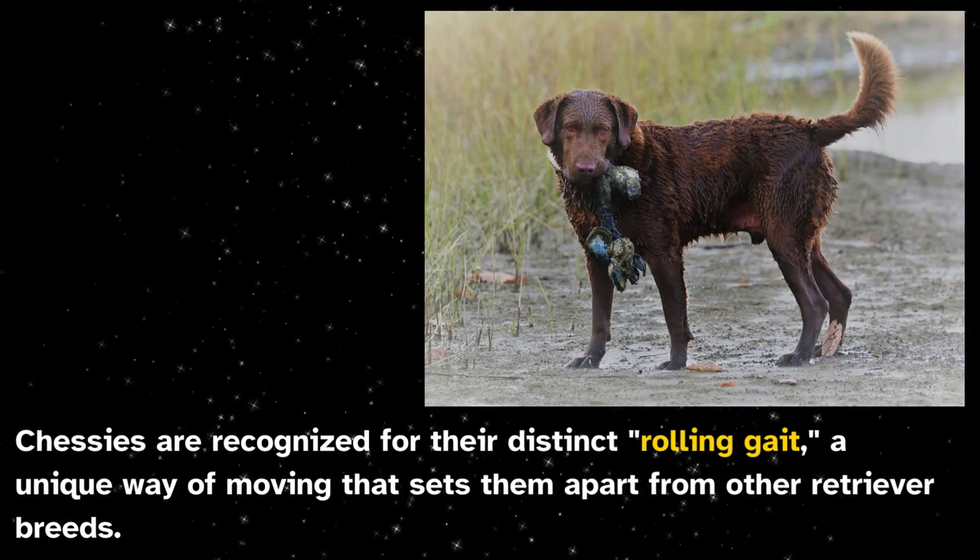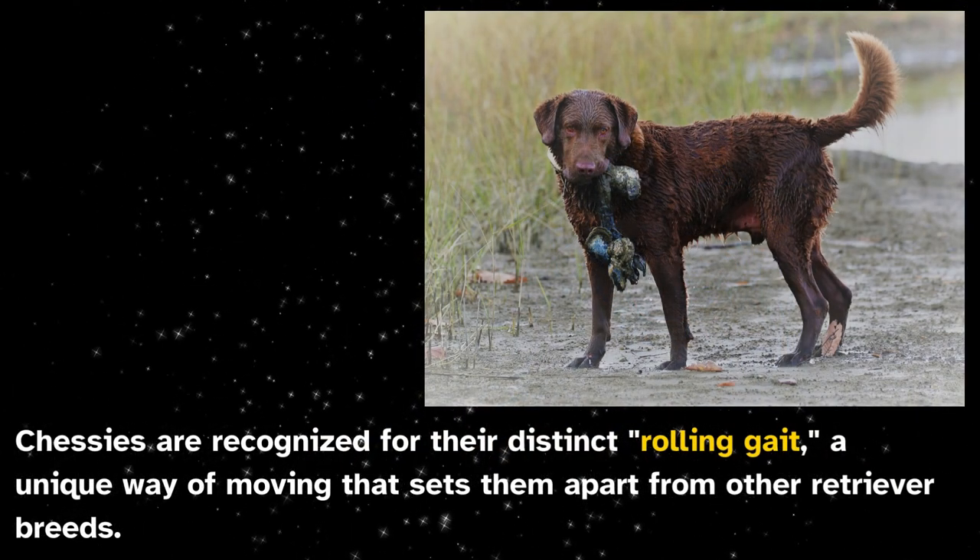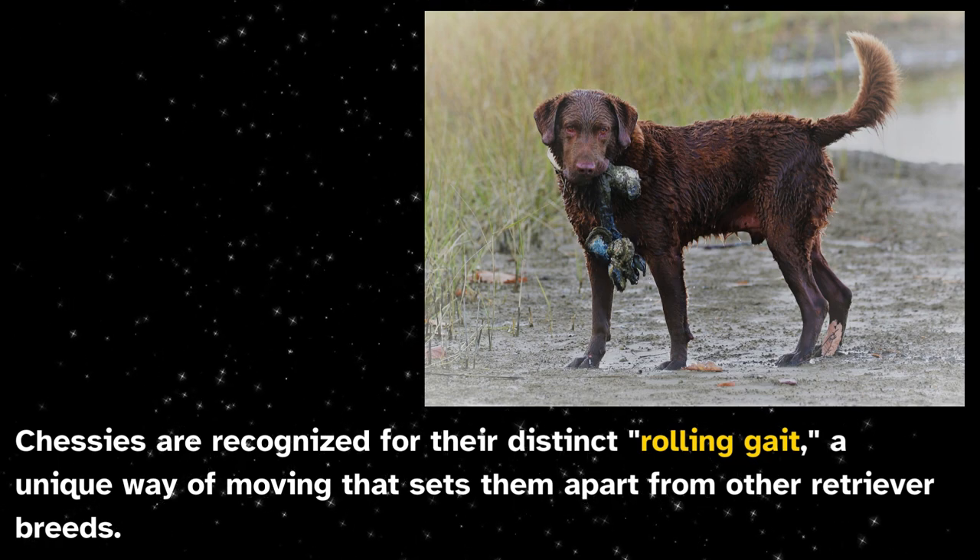Chessies are recognized for their distinct rolling gait, a unique way of moving that sets them apart from other retriever breeds.